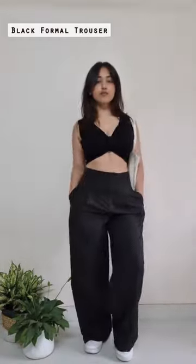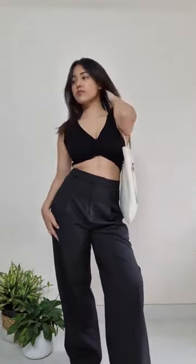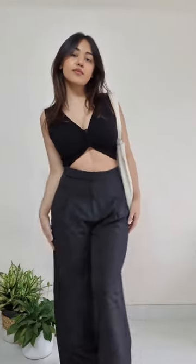Lastly we have the black formal trouser. Everything about this is great — the fit, the length, the color. You just can't go wrong with this one, trust me. Casuals or formals, style it any way you want. It's a solid 10 on 10 for me.